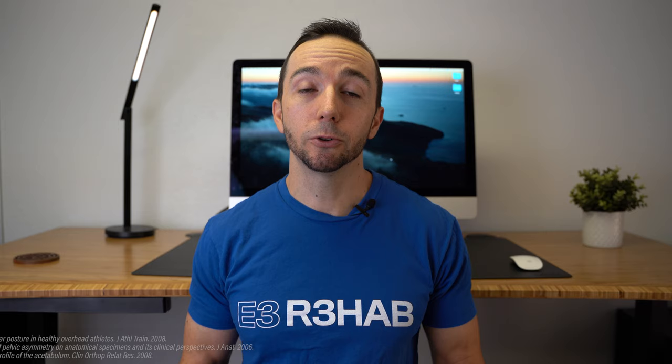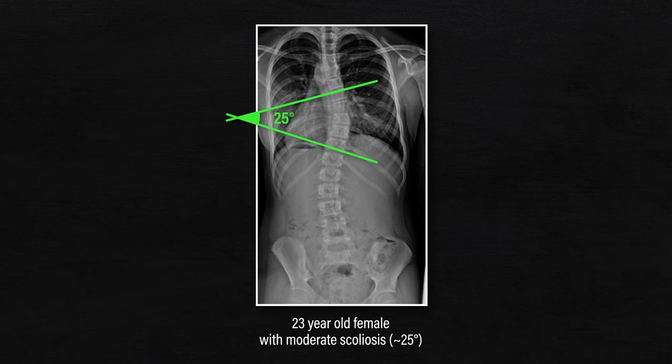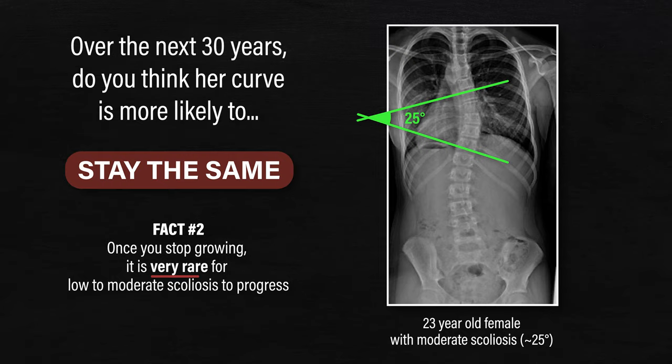Now for those adults or adolescents with true idiopathic scoliosis of varying degrees, there are usually some common questions you want answered. Shown is an image of a 23-year-old female with moderate scoliosis, about a 25-degree Cobb angle. Over the next 30 years, do you think her curve is more likely to decrease, stay the same, or increase in severity? Fact number two: once you stop growing, it is very rare for scoliosis to progress. Scoliosis curves will not decrease on their own, but they are also very unlikely to increase either.